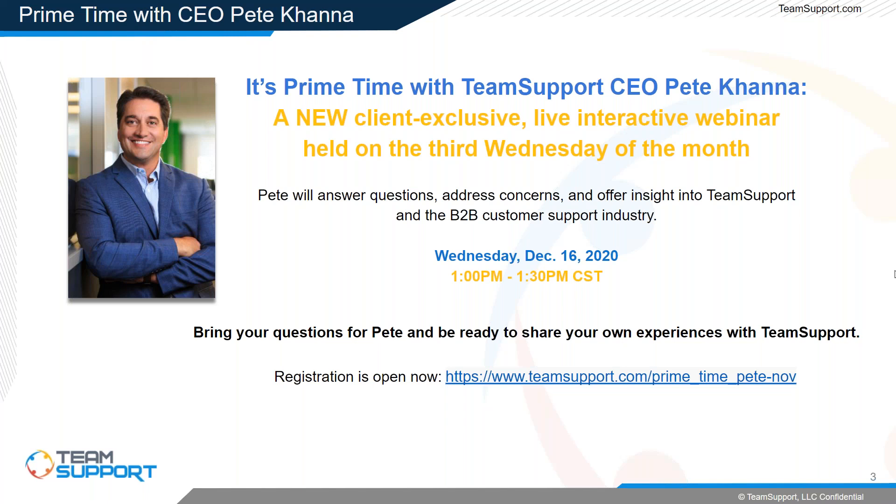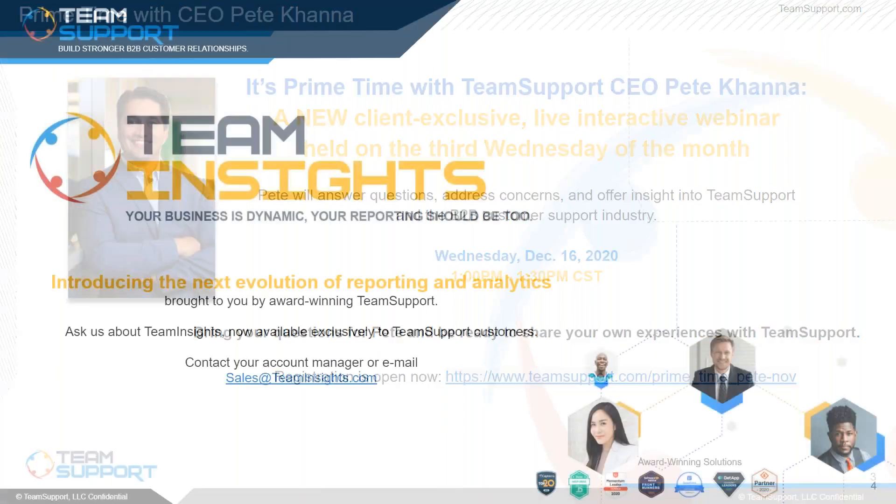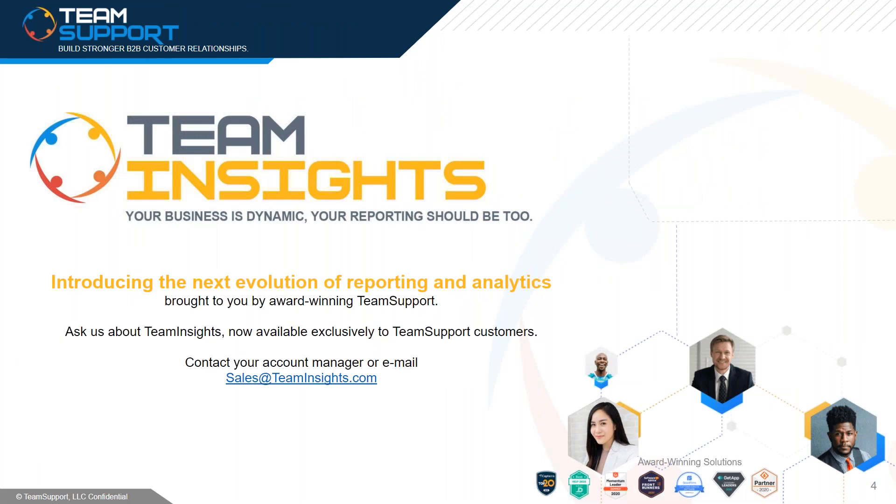If you open the chat box in the GoToWebinar panel, the description will have the link to register for next month's Prime Time with Pete. Feel free to ask any questions about that particular webinar.